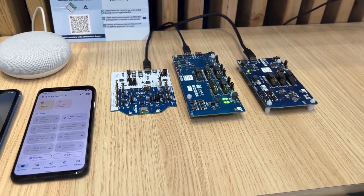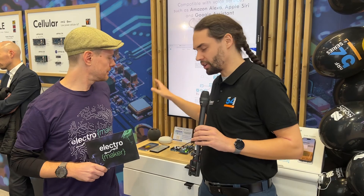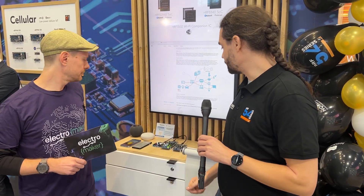But then the next step from there would still be to get a MATTER border router. Here we have the HomePod Mini, but this could be an Amazon Alexa, Google Nest, or a Raspberry Pi if you want. What we're showing here is just a simple MATTER setup — we have a light bulb, a door lock, and another light bulb, controlled via any of the smart home systems.